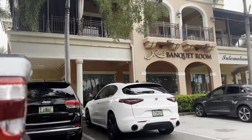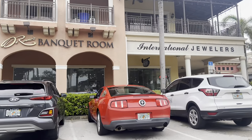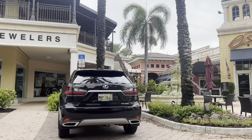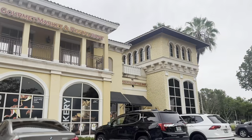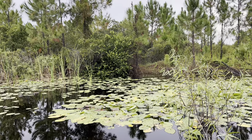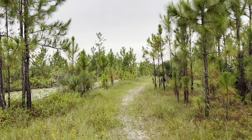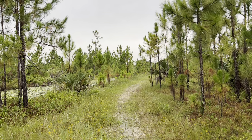Welcome to Bonita Springs, Florida. On today's video we're going to go from the fancy stuff on US 41, like the Promenade where we are now, to the real streets and show you everything you need to know about Bonita Springs — and why it's one of the best places to live in Florida.